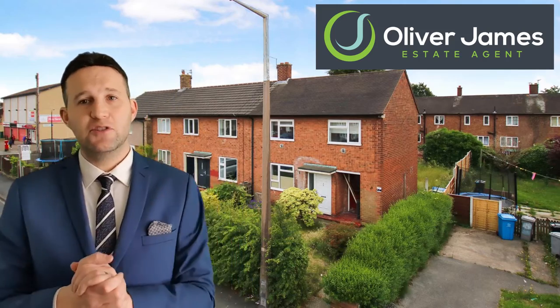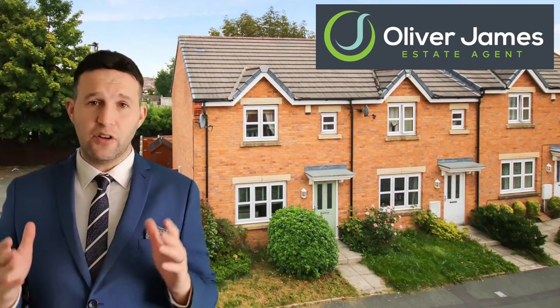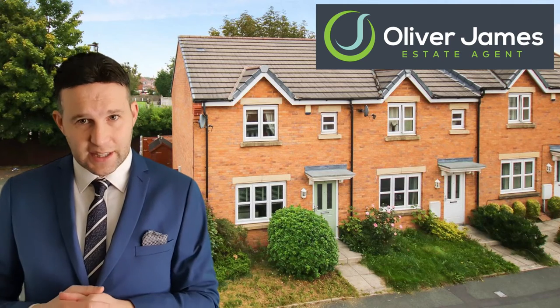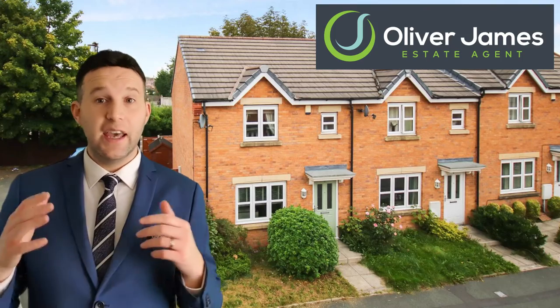Next up, 8 Mariners Way — this lovely end townhouse had three viewings. It was on the market for £170,000 and we achieved £167,000 in just four days.